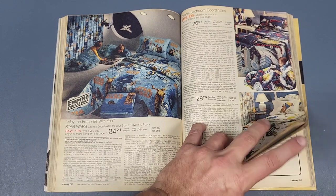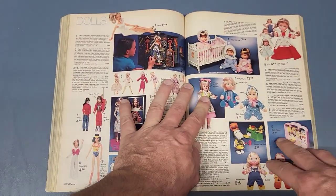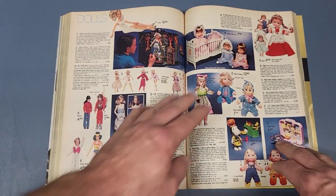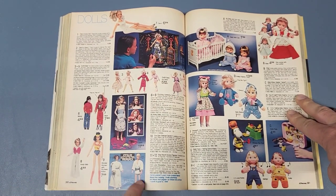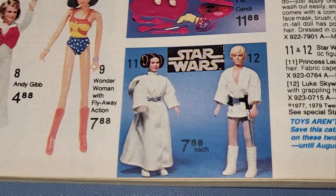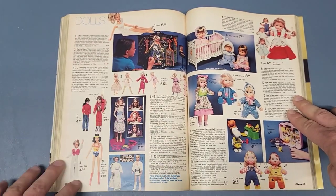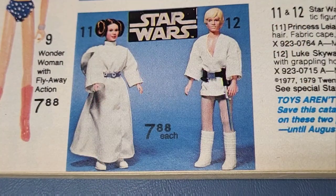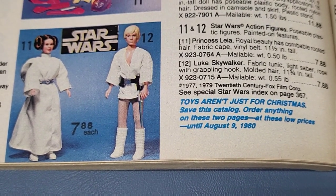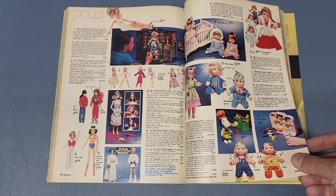Page 380 is marked down. Looking... there's Mork from Mork and Mindy and Andy Gibb. Anyway, you got your 12-inch Luke and Leia figures. They've got those over here with the Barbie doll-type figures now, instead of on the action figure page. They still sold for about $7.88 each but they only have two — not as big a selection as in the previous 1978 JCPenney's catalog.